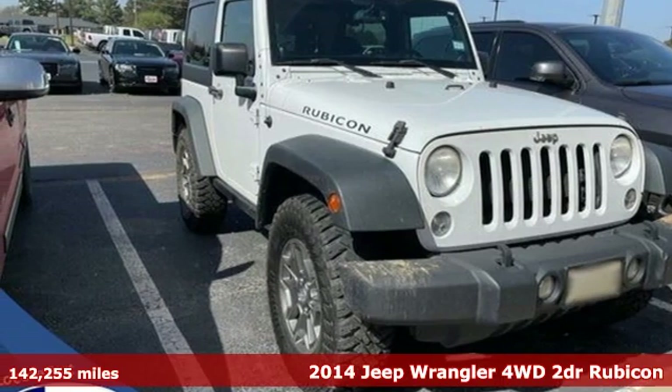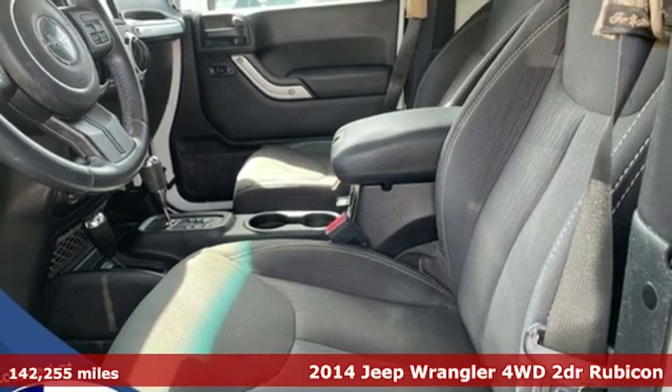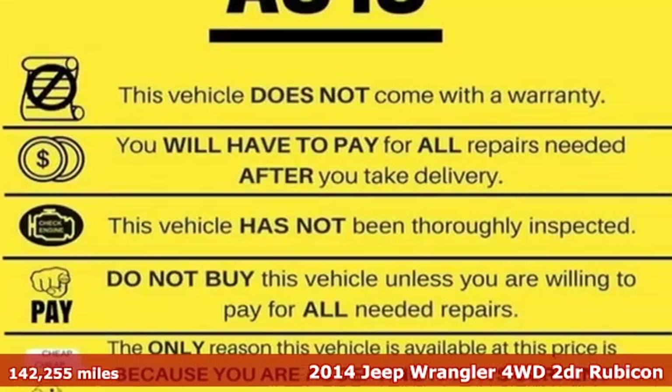Here's a 2014 Jeep Wrangler. Explore what lies beyond the next ridge in the original Freedom Machine, and it comes with all the amenities you need.